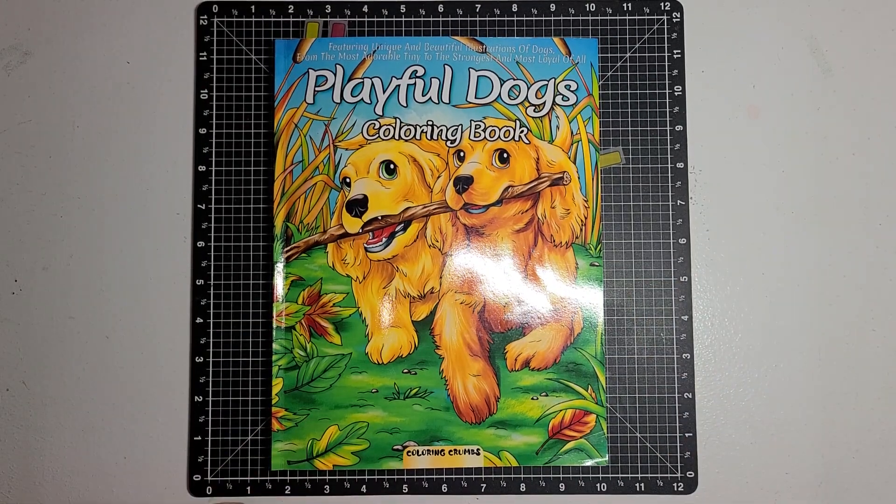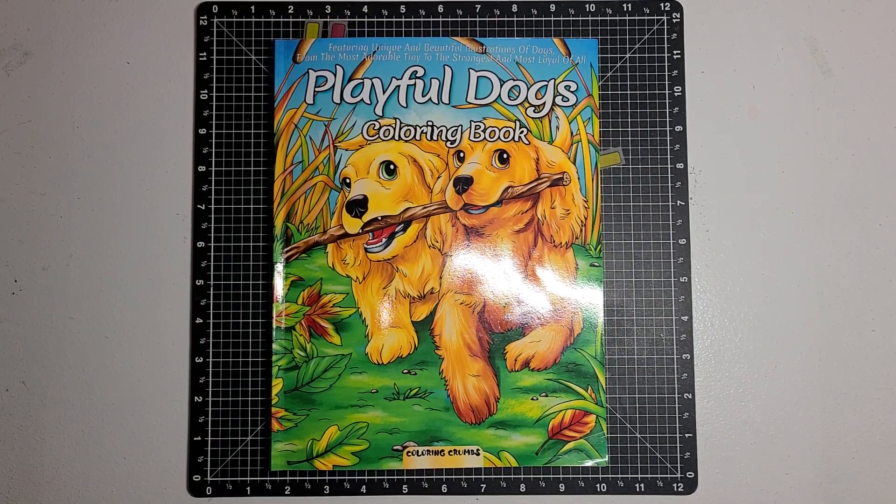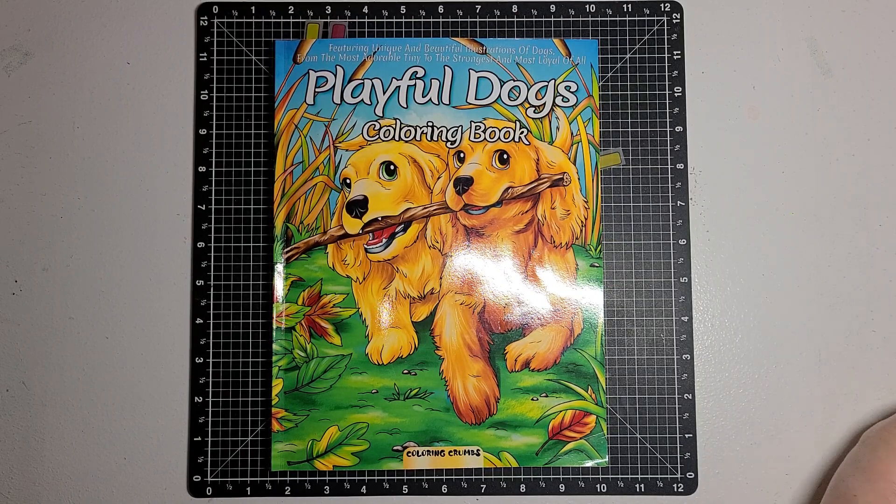Good morning, guys. This is Becca. I'm here with the Open Collab hashtag dogs coloring collab.